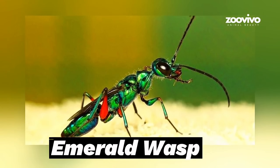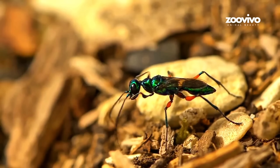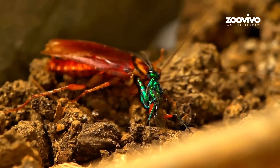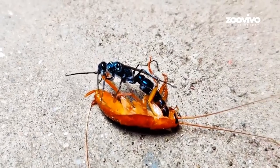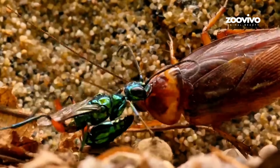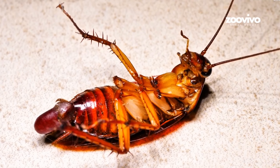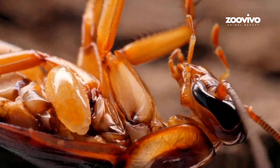Number 4: Emerald Wasp, the Roach Controller. This tiny green wasp looks pretty, but it's a real-life horror movie. It finds a cockroach and stings it in the body, making the legs stop moving. Then it stings again — this time in the brain. The cockroach doesn't die, but it can't think and it can't run. Now it's a zombie.